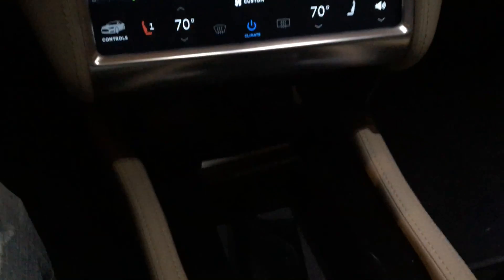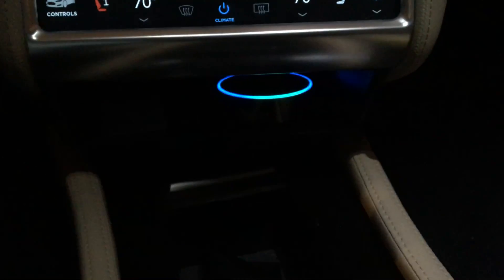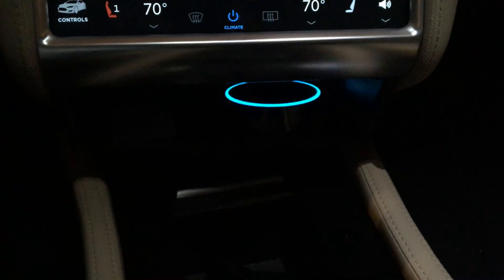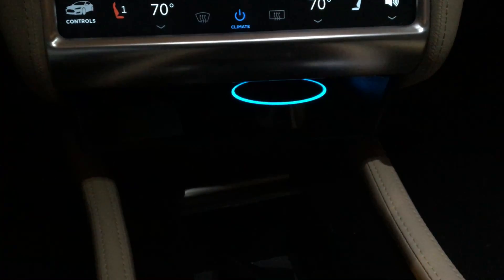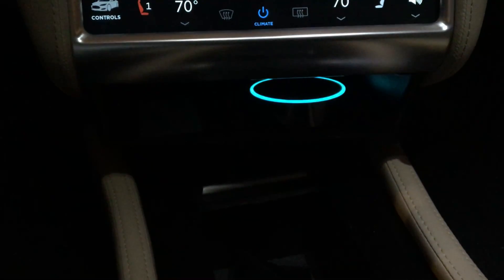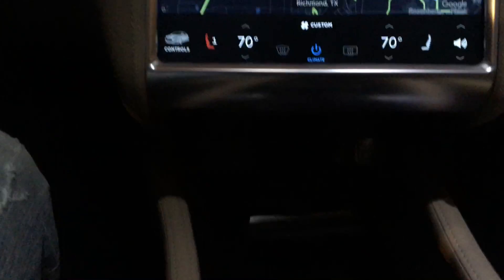Alexa, Wikipedia Doctor Strange. As you can hear, it's doing it through the audio system of the car, which is kind of neat.